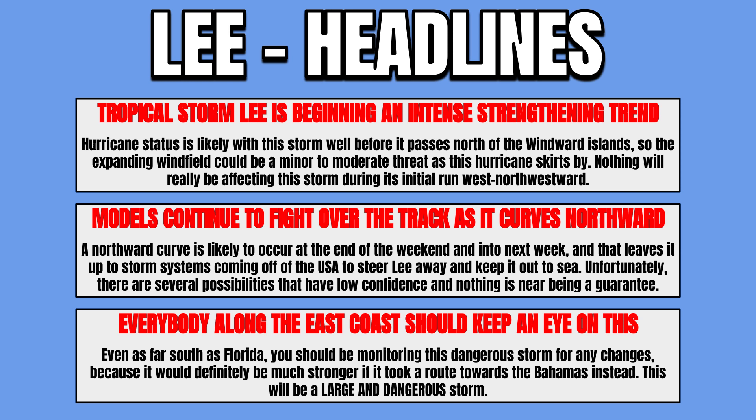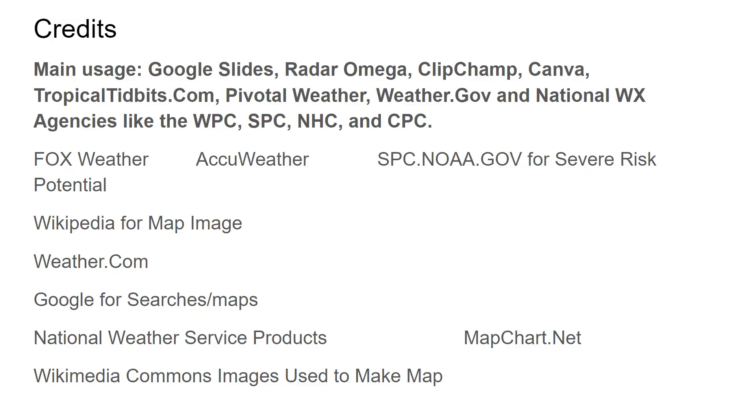I'll have you ending all these updates here on One Nation Weather, so go ahead and like and subscribe so you can get all the most accurate information as it comes out. Here's a look at the credits, everyone — I hope you have a great evening.